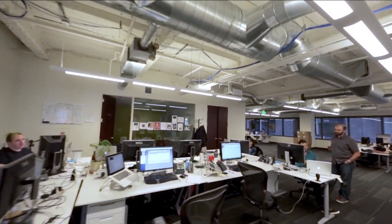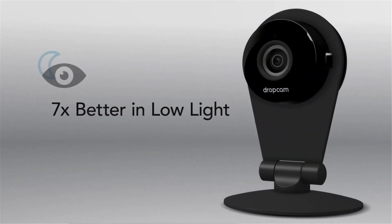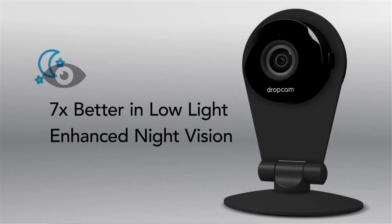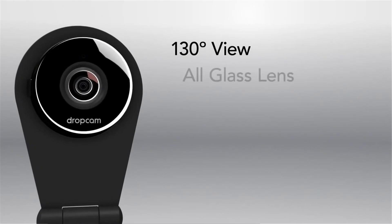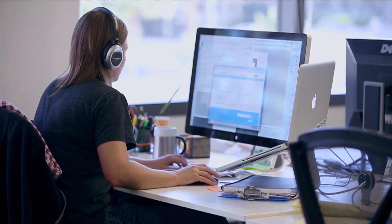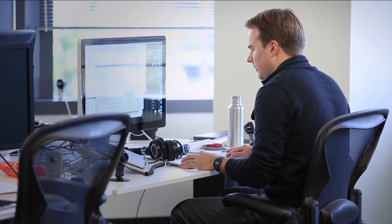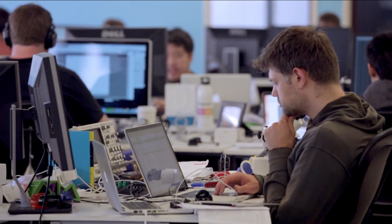We're the best cloud video monitoring solution on the market in part because we don't spend time worrying about things like racking servers in a data center or buying hard drives — all the other things that AWS does for us. So we can focus on the platform innovations that make Dropcam unique to our customers, like video analysis, dealing with the amazing amount of video that comes into the system, and making great apps for viewing video in real time.